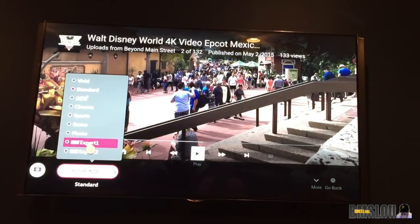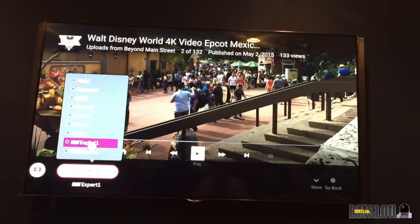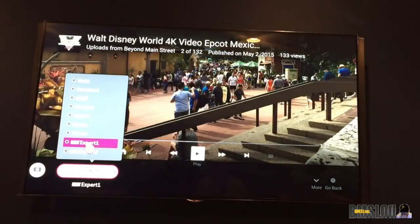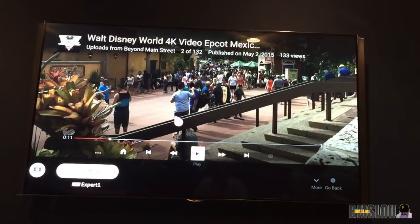Right now we are on Expert One which is calibrated, and when I change it to Standard — there you can see how much brighter it gets. A lot of people are going to say that actually looks better, and it very well may in your eyes. The calibrated way is better for the TV though — you're using it more the way it was supposed to be used. Standard uses more energy, and they told me when I got it calibrated to just give it a few weeks and I'd get used to it, and I have.